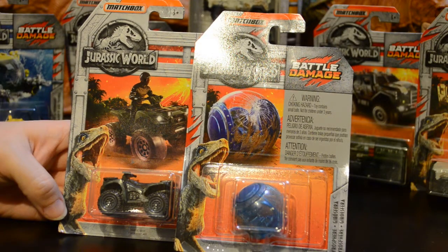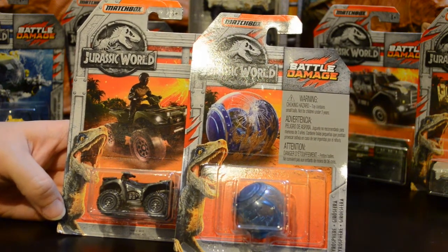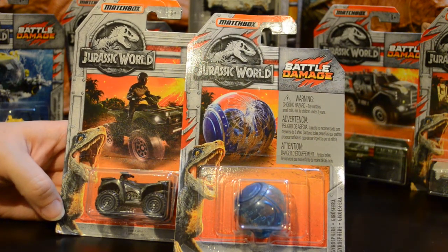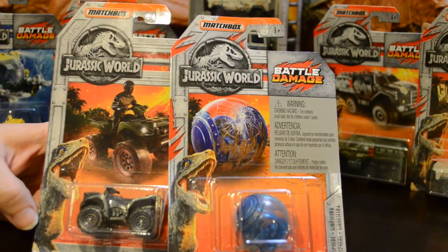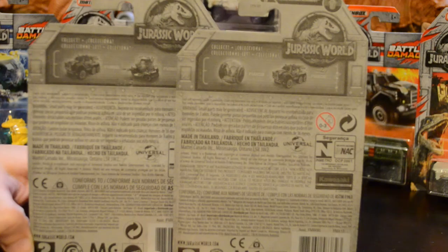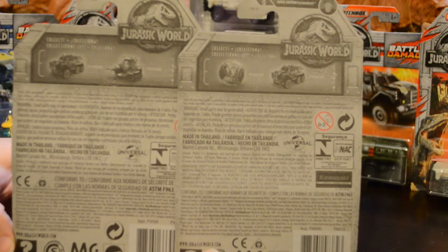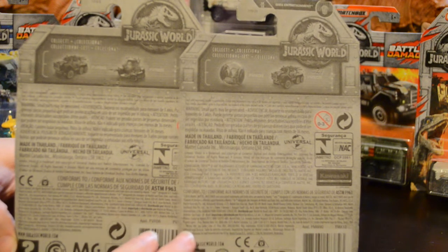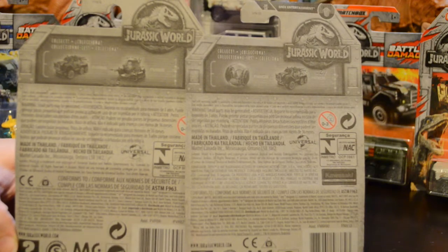If we take a look at the individual packages, we can see that each one has an illustration of the vehicle in the package. They also have the Jurassic World logo, and the Battle Damage ones have the Battle Damage logo. All the Matchbox are for ages 3+, and on the back of the package we also see the Jurassic World logo — it's grey but it's the same background as the blue background with the collection picture. And we have, of course, all of the various warnings and copyright information on the back.